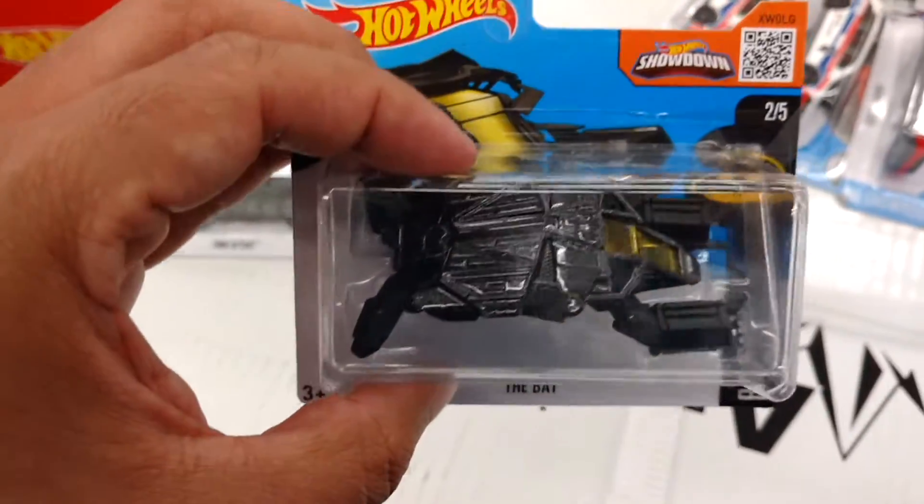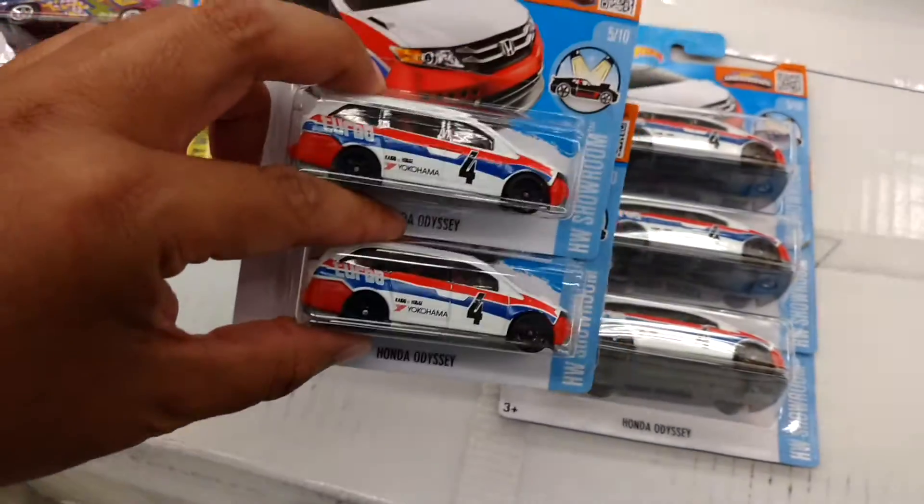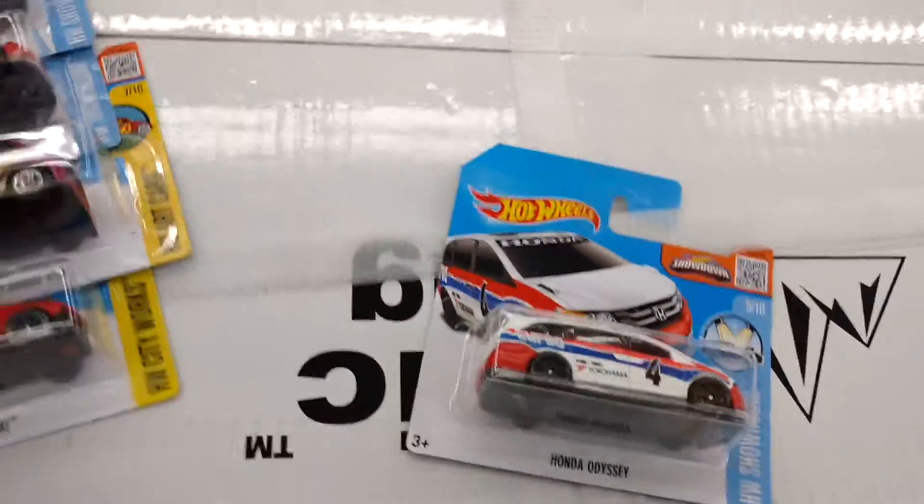The Bat's always cool but they've re-released this a lot of times, so that's going back. There are a couple of these vans, the Honda Odysseys. I only need two for myself. These three are going for my buddy Alec if he wants them, so I'm taking these up.